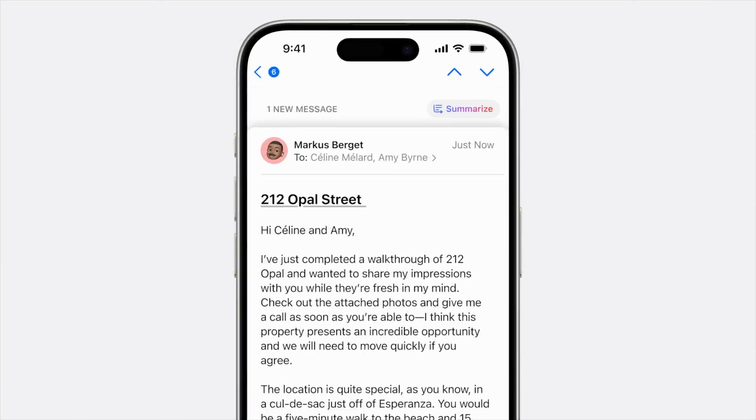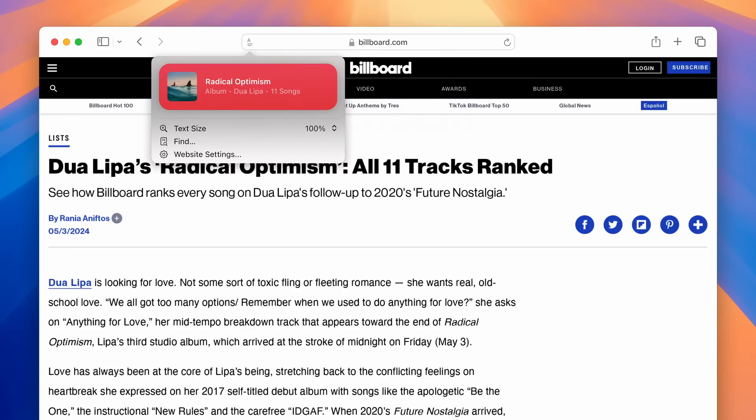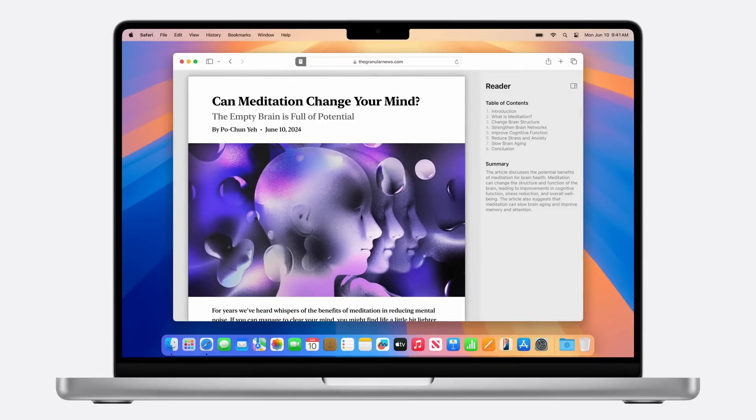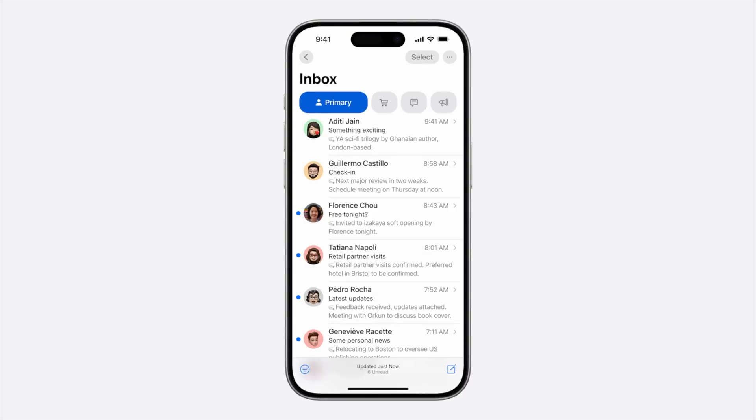Apple Intelligence is also great at summarizing. You can ask it to summarize a long wall-of-text email, and it'll put the summary right at the top so you can see if there's anything you need to dive into further. You can also get a summary of a long webpage or news article in Safari before deciding whether to read the whole thing. And in the Mail app, those email previews that show the first few lines of each email? Apple Intelligence can replace those with a summary instead, giving you a summary of every email before you even click on it.